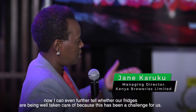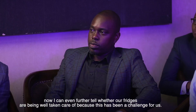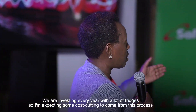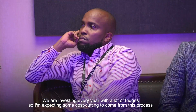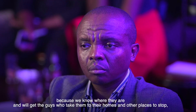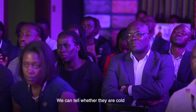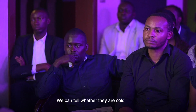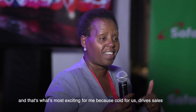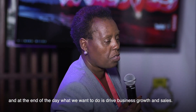I can tell how much we sold every day. Now I can even further tell whether our fridges are being well taken care of, because this has been a challenge for us. We're investing every year with a lot of fridges, so I'm expecting some cost-cutting to come from this process — because we know where they are, and we can get the bad guys who take them to their homes and other places to stop. They'll also be in the right outlets. We can tell whether they are cold, and I think that for me that's the most exciting, because we know cold for us drives sales, and at the end of the day what we want to do is to drive business growth and sales.